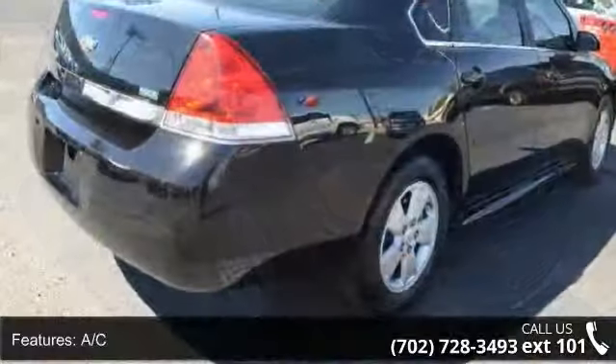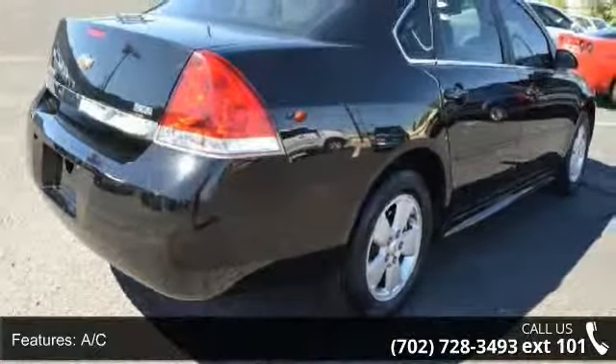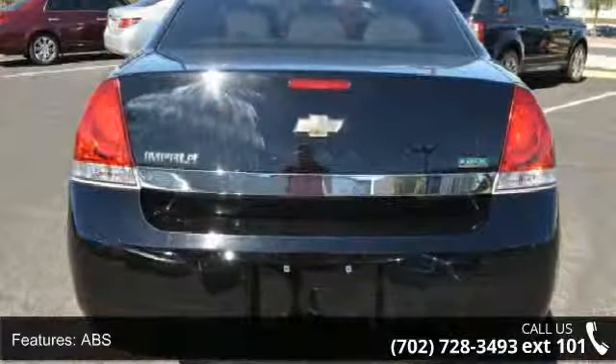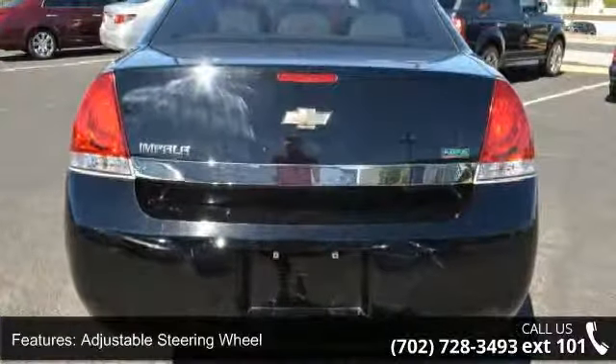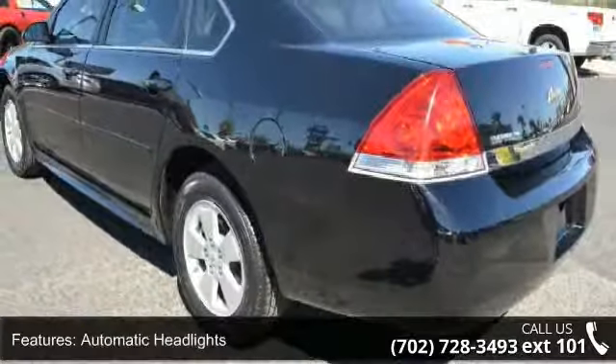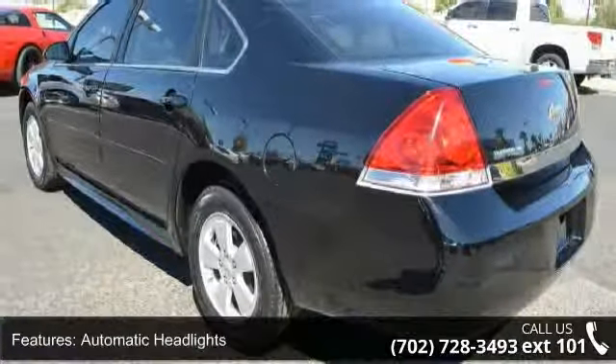Some of the top features included with this vehicle are 4-wheel disc brakes, AC, ABS, adjustable steering wheel, automatic headlights, bucket seats, child safety locks, daytime running lights, and driver adjustable lumbar.